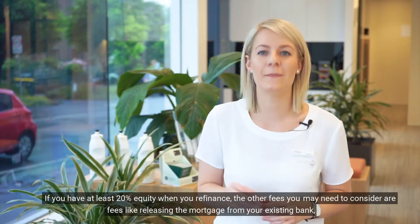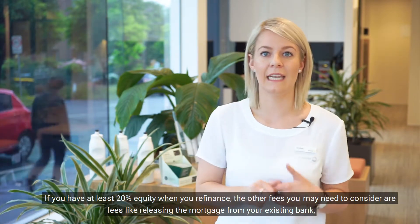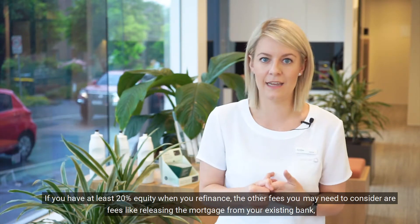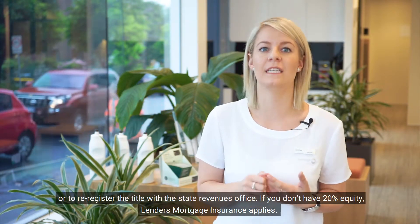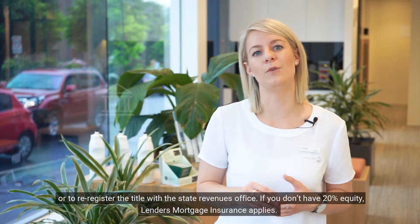If you have at least 20% equity when you refinance, the other fees you may need to consider are fees like releasing the mortgage from your existing bank, or to re-register the title with the state revenues office. If you don't have 20% equity, lenders mortgage insurance applies.